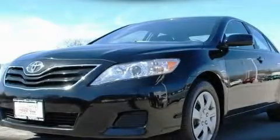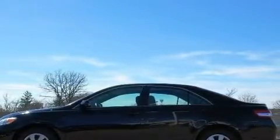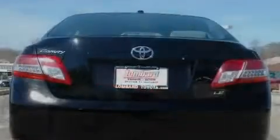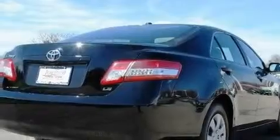This is a certified pre-owned 2011 Toyota Camry. Its top features include a power driver's seat, cruise control, a keyless entry system, a CD player, a passenger side vanity mirror, a security system, a low tire pressure indicator, and traction control and stability control systems, as well as an anti-lock braking system.